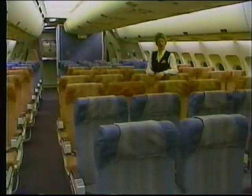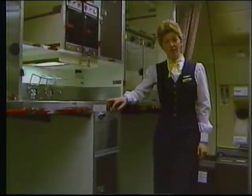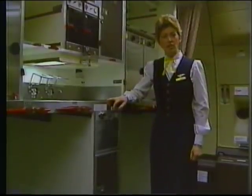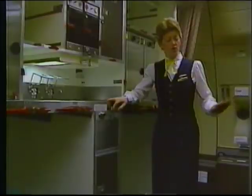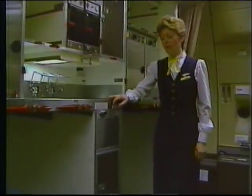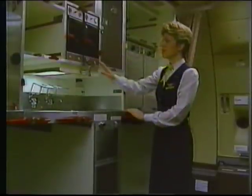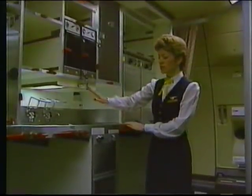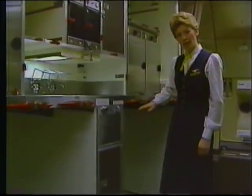Immediately behind this cabin is the large cabin class galley complex. Between doors L and R4, we have the aft galley, which serves the majority of cabin class. It's comprised of two modules: galley G5, which is the forward side and is essentially a storage location with cart storage beneath the counter; and galley G4, which has all the electrical equipment, including ovens, coffee makers, circuit breaker panel, storage locations, water spigot, sink, and a waste container. It also has cart locations beneath the counter.